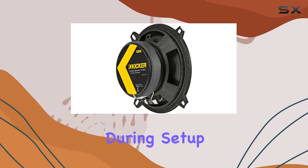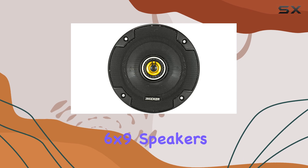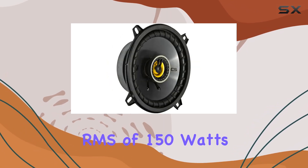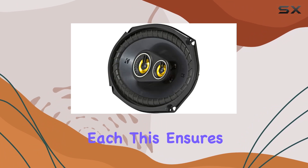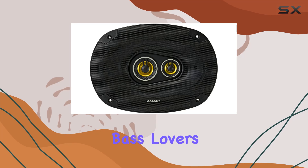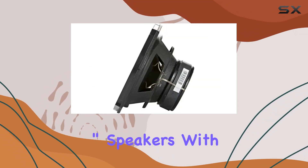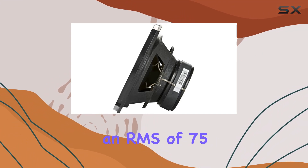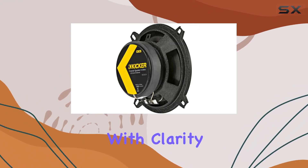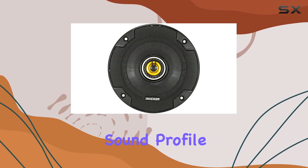Now let's talk about sound quality. The 6x9 speakers come with a powerful punch, boasting an RMS of 150 watts each. This ensures that the lower frequencies are rich and robust, which is ideal for bass lovers. On the other hand, the 5.25-inch speakers with an RMS of 75 watts each complement the setup by handling the higher frequencies with clarity and precision.